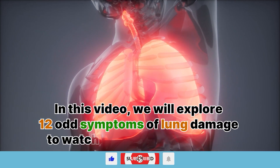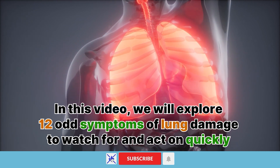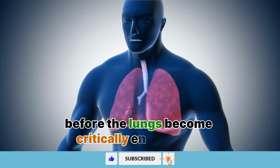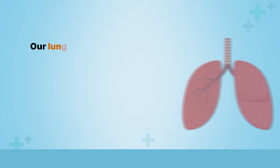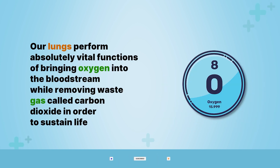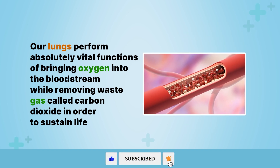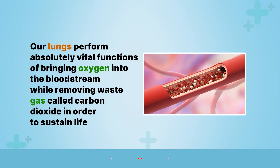In this video, we will explore 12 odd symptoms of lung damage to watch for and act on quickly before the lungs become critically endangered. Our lungs perform absolutely vital functions of bringing oxygen into the bloodstream while removing waste gas called carbon dioxide in order to sustain life.